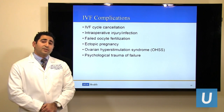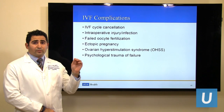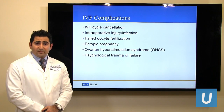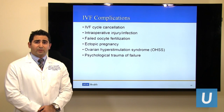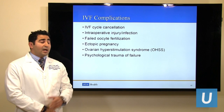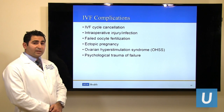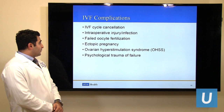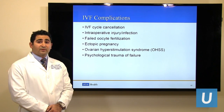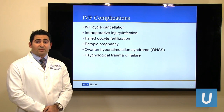Intraoperative injury or infection is related to the egg retrieval procedure, as it involves a needle going through the vagina and into the pelvis to retrieve the eggs from the ovaries, which may cause infection, bleeding, or injury to nearby structures. This is rare these days because we do it under ultrasound guidance and can watch the needle as it goes through. Rarely, we may have failed fertilization of eggs, and this is even less likely to occur when we use intracytoplasmic sperm injection.